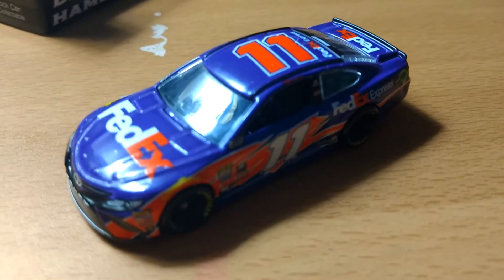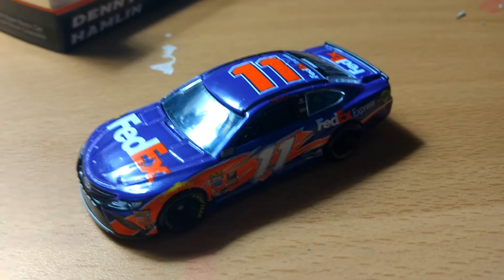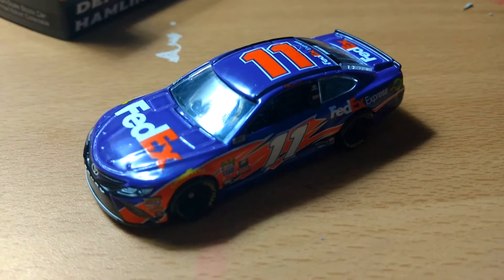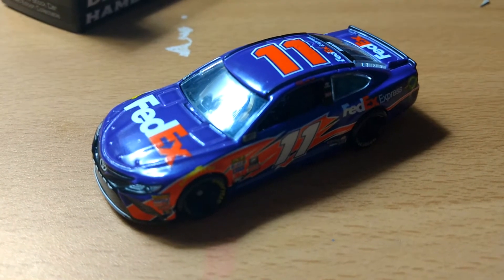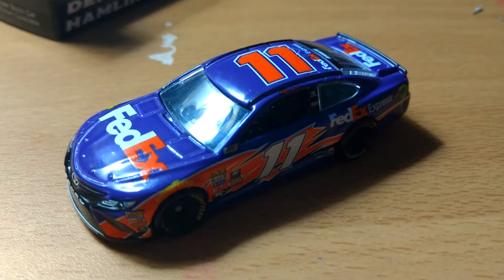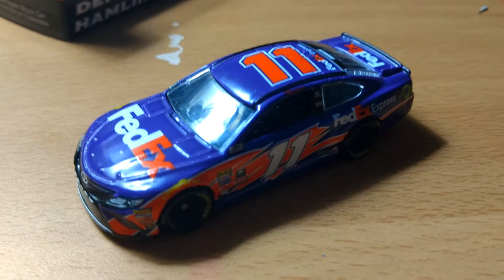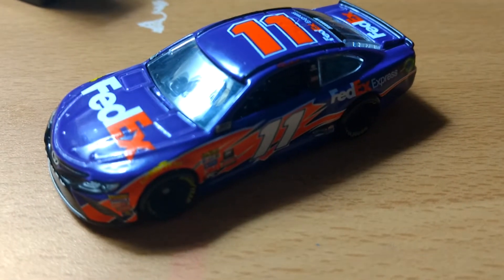Now, I went into the actual — what I thought of the mold and the whole idea that Lionel kind of dropped the ball, but Toyota also dropped the ball. It was a mess trying to get these Camrys out. Now we're finally getting them halfway through August, and we're already two-thirds of the way through the season. So it's kind of ridiculous, but we make do with what we have.